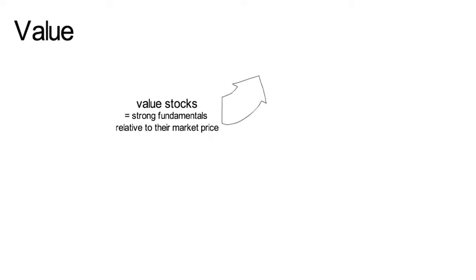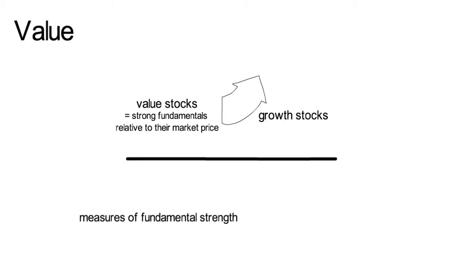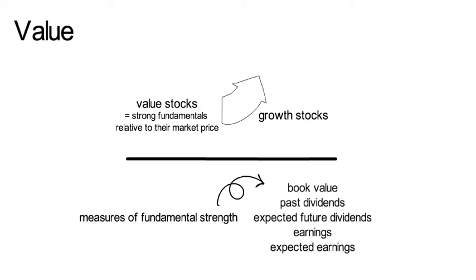So let's talk about value. Over the past decades, value stocks — these are stocks with strong fundamentals relative to their market price — have on average outperformed growth stocks. Different investors use different metrics to measure the firm's fundamental strength. Typical measures are book value, past dividends, expected future dividends, earnings, or expected earnings.